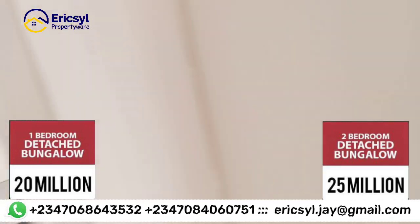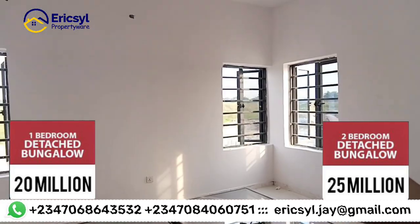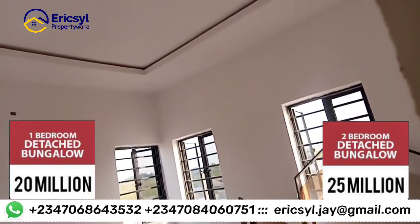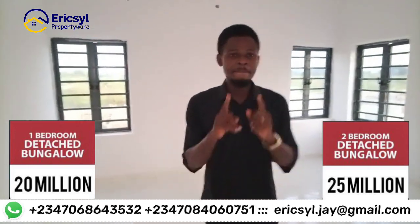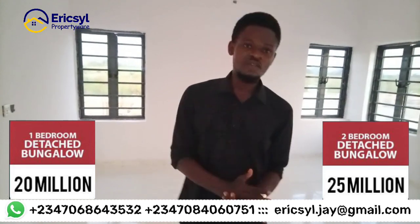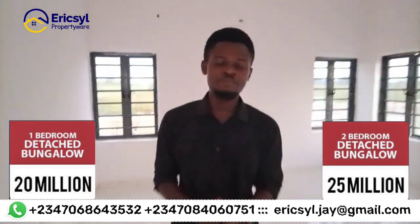Here is the room — very, very special. This is the one-bedroom Charlotte bungalow, and currently it's going for 20 million naira. You can move into it with an initial deposit of 5 million naira, and you can spread your balance over either six months, 12 months, or 24 months.